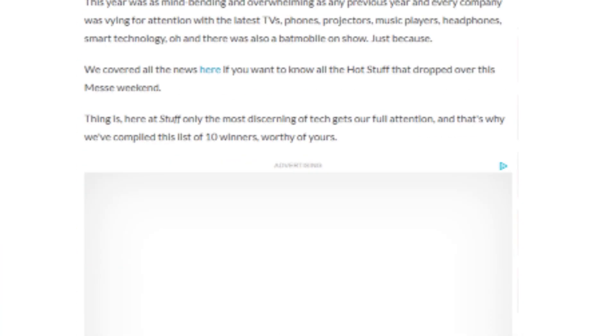Here we are at IFA 2019 where there have been some amazing new products announced. Here are our staff's top 10.